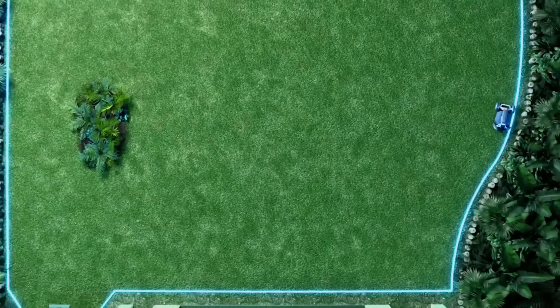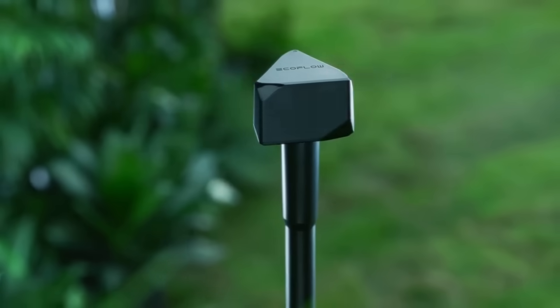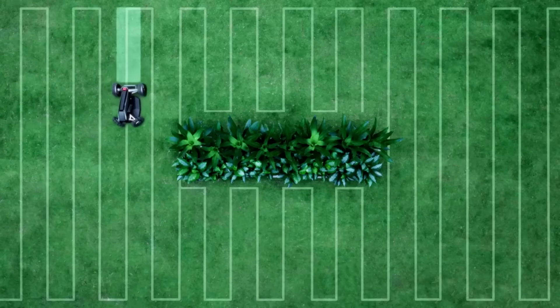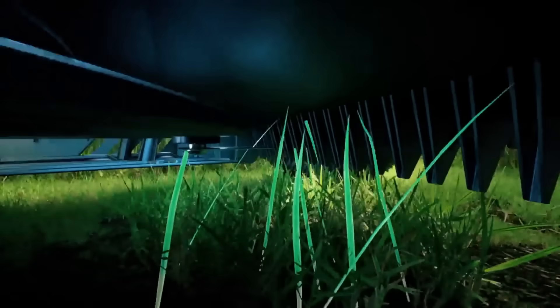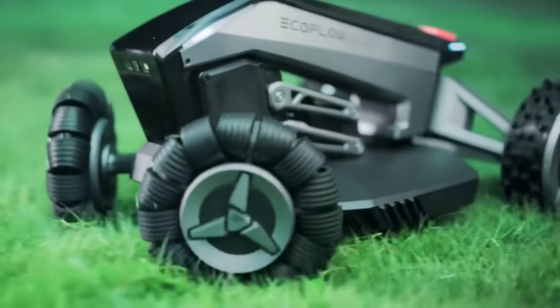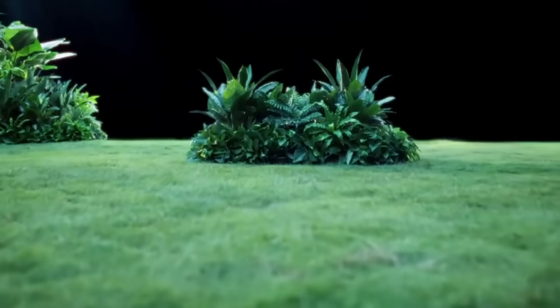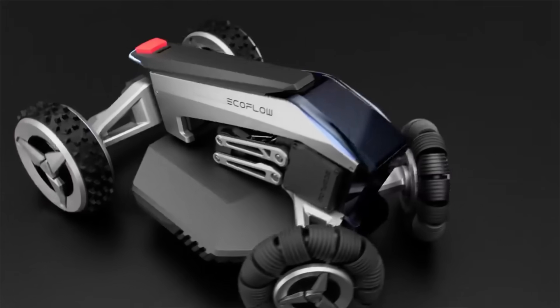The EcoFlow app makes it easy to establish and change mowing limits from your smartphone. Using the app, you can manage the mower's cutting height, check the battery life, and even trace its whereabouts. The EcoFlow Blade Robotic can climb slopes as steep as 27 degrees, has a large cutting width, and front wheels that can turn in any direction. For a limited time, you can have it for $2,649, or with the lawn sweeper kit for $3,199.